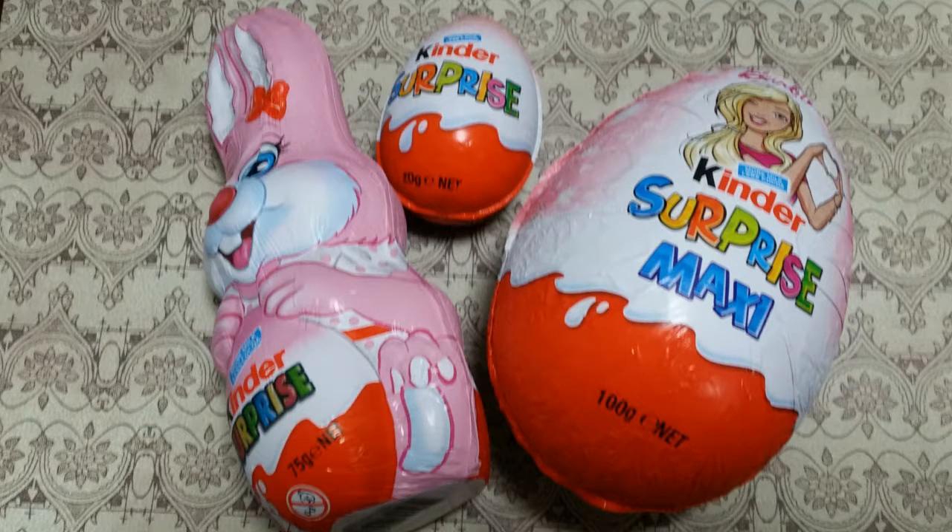Hello everyone, welcome back to my channel. Today we'll be doing something a little bit different and I'll be unboxing many Kinder Surprise Lollies. I hope you enjoy.